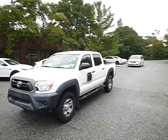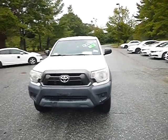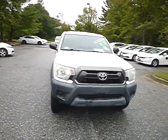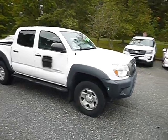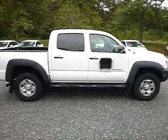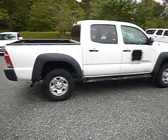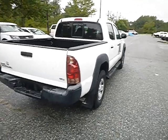Good afternoon. This is lot number 43239. This is a 2015 Toyota Tacoma. True mechanical condition of this vehicle is unknown. Also please view photos — that'll give you a more detailed look at some things you might have missed in the video.